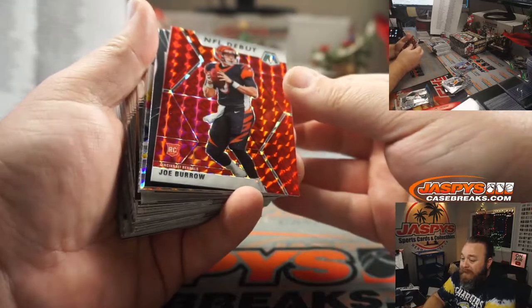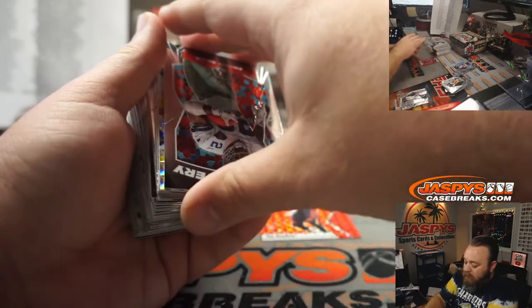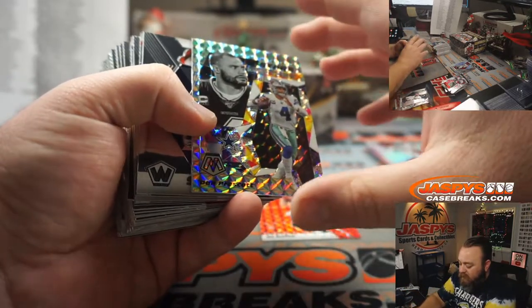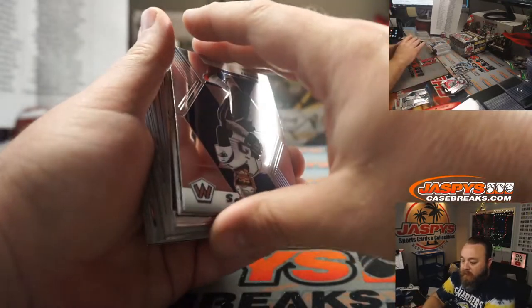Joe Burrow, NFL debut, red, Cincinnati Bengals, Matthew Shira. There you go, Matthew. Stair Masters, Silver Mosaic, going to the Cowboys — Dak Prescott. Cowboys, Benjamin Johnson.